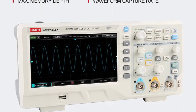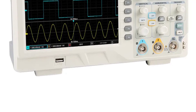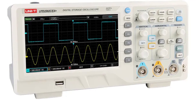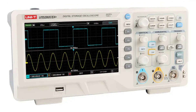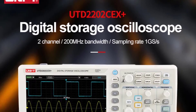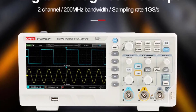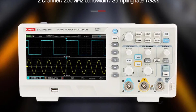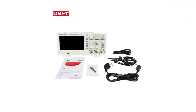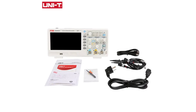With a real-time sampling rate of 1 GSA per second and a maximum waveform capture rate of 30,000 waveforms per second, this oscilloscope delivers exceptional performance. It ensures accurate and precise capture of even the most intricate signal details. The 100 to 349 MHz bandwidth is more than sufficient, allowing work across a wide range of electrical projects. Having two digital channels is a definite advantage, especially for troubleshooting and analyzing complex circuits. The UTD-2202CEX Plus provides the flexibility to monitor and compare two different signals simultaneously, saving time and effort during testing.